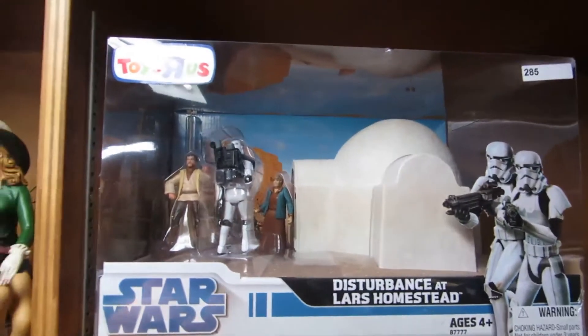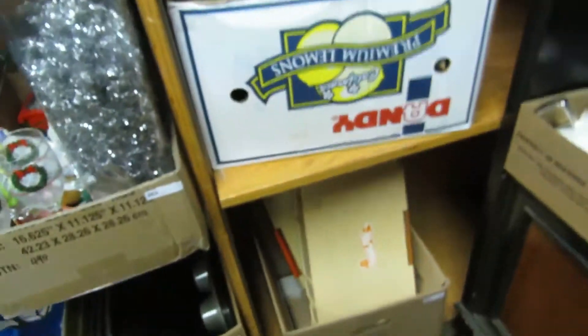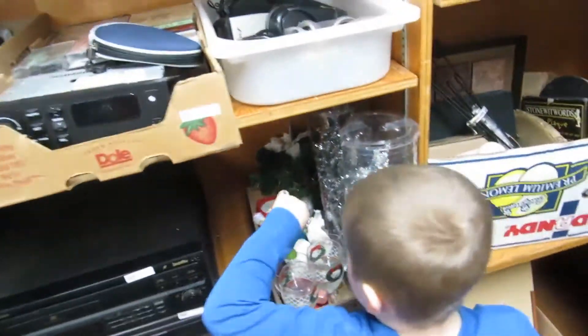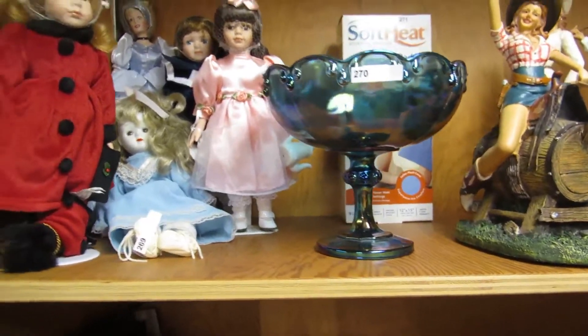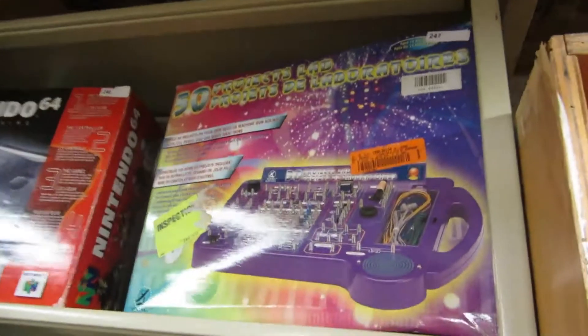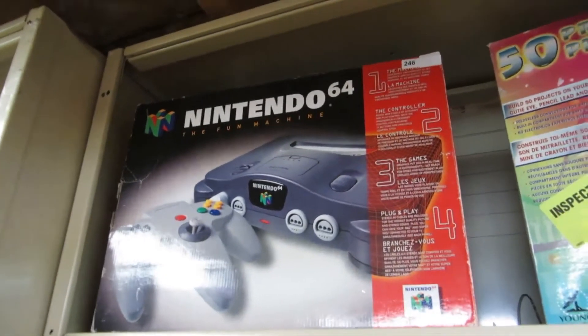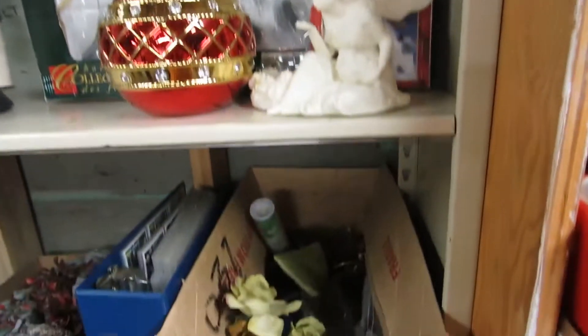We got 'A Disturbance at the Lars Homestead' — that's when they get fried. We got dishes, store clothes, Hot Wheels, pans, coffee makers, CD players, Christmas decorations, headphones — a whole bunch of headphones — CDs, dolls, cowgirls, a carnival glass bowl, a 50 Projects Lab, and a Nintendo 64 in the box but no power cord.